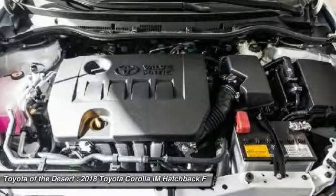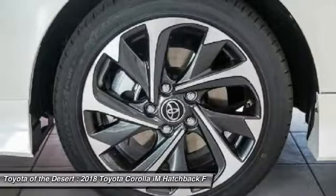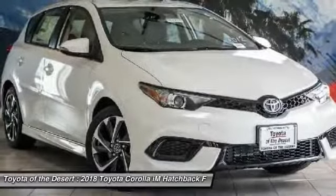Electronic stability control. Searching for a dependable vehicle that looks great too? You've found it, so stop in today.